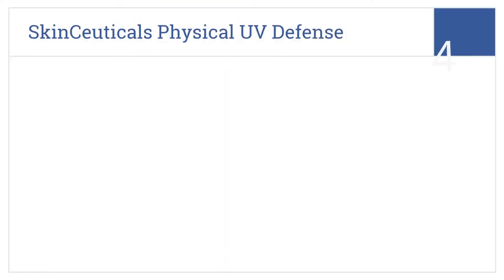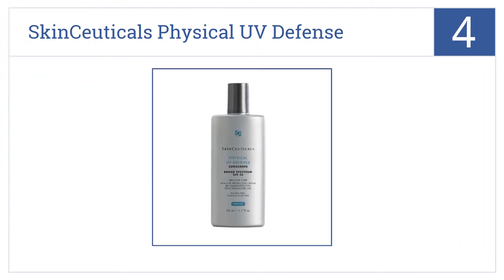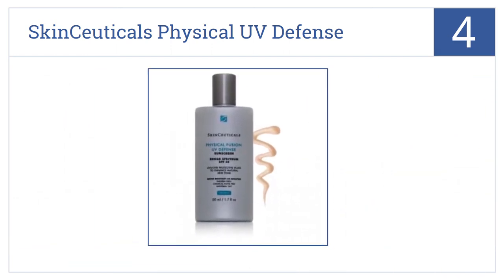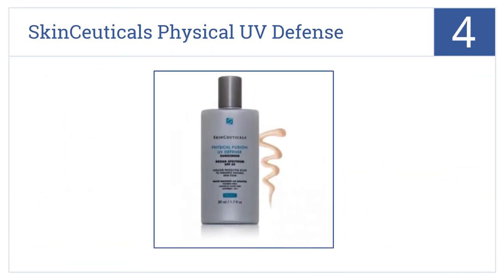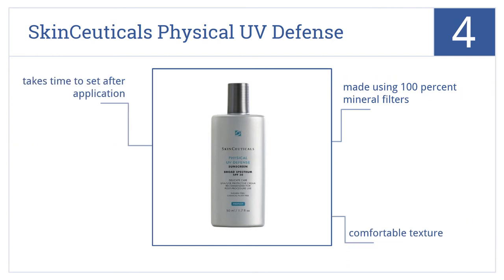At number 4, SkinCeuticals Physical UV Defense offers broad-spectrum protection, repairs skin barrier function, and has a filmless tint that complements all skin tones. It's made using 100% mineral filters and has a comfortable texture. However, it does take time to set after application.